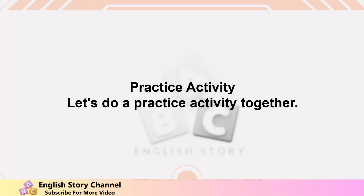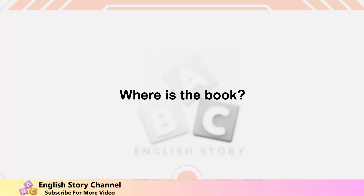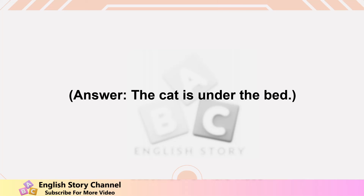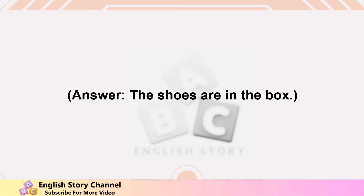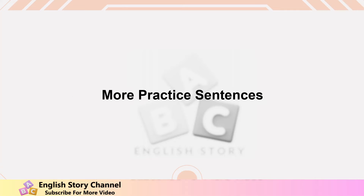Practice activity: let's do a practice activity together. Look at the picture — imagine a simple room with a table, a chair, a bed, a box, and a lamp. Answer these questions: Where is the book? The book is on the table. Where is the cat? The cat is under the bed. Where is the box? The box is next to the chair. Where are the shoes? The shoes are in the box. Where is the lamp? The lamp is on the table.